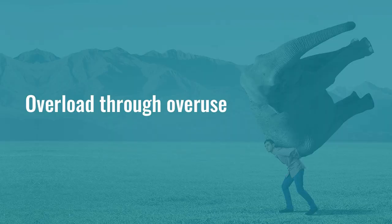In active people, overload is the most common cause, whereas in inactive people, it's more likely due to other medical conditions, sometimes medications, or even things like changes in footwear. Overload can happen in two ways: through overuse, or through too much compression. We'll look at overuse first.